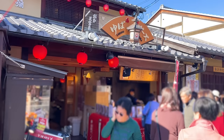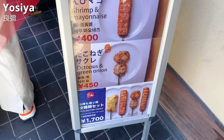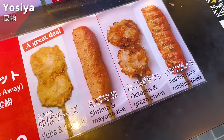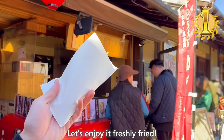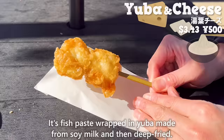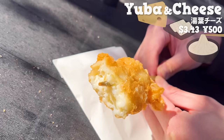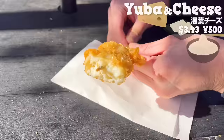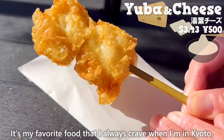The next shop is Yoshiya, a traditional Japanese restaurant with over 70 years of history. We'll introduce Yuba and cheese, their most popular item. It's fish paste wrapped in Yuba made from soy milk and then deep fried. The crispy texture of the Yuba is great, the fish paste is plump, and the cheese flavor spreads in your mouth. It has the saltiness of cheese, so the flavor is richer than it looks. It's a personal favorite that I always crave when in Kyoto.